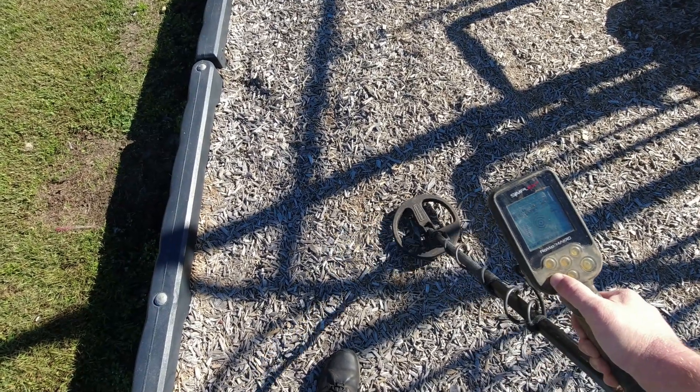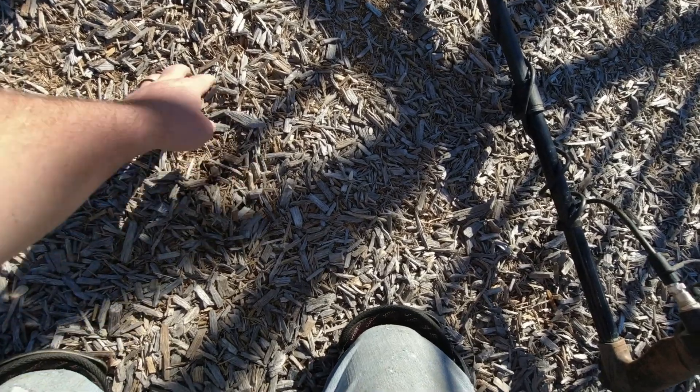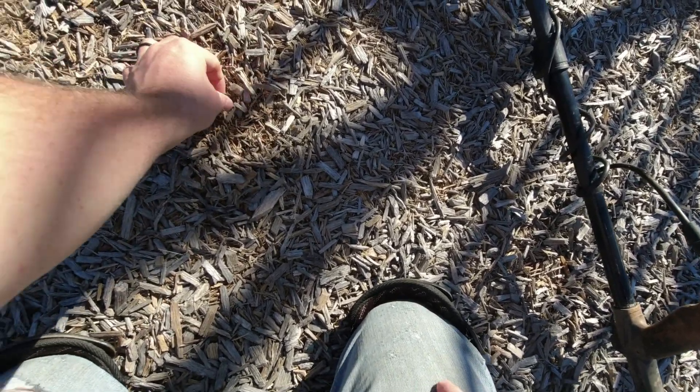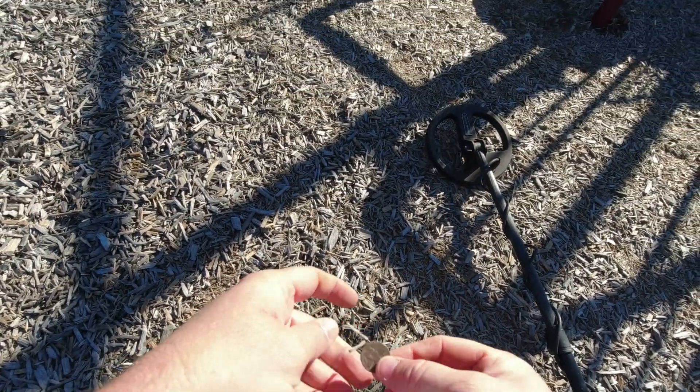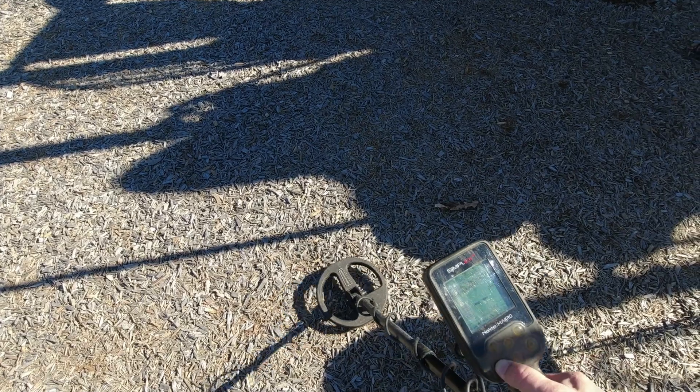I bet it's right underneath the surface here. There it is - just a little zinc penny, 1992. I'll take it. Got a 58 signal, pretty solid.